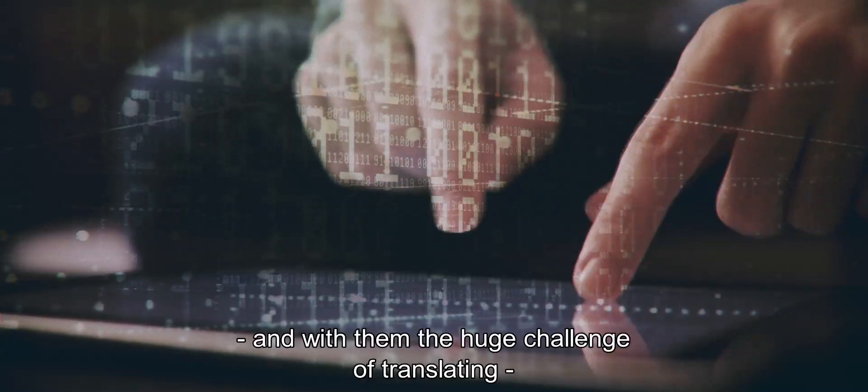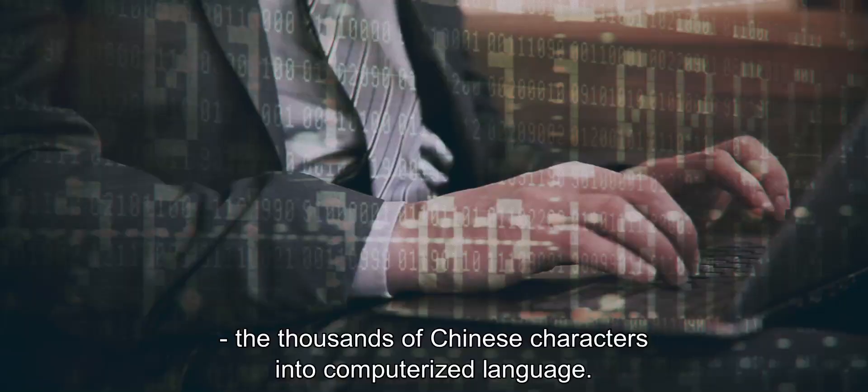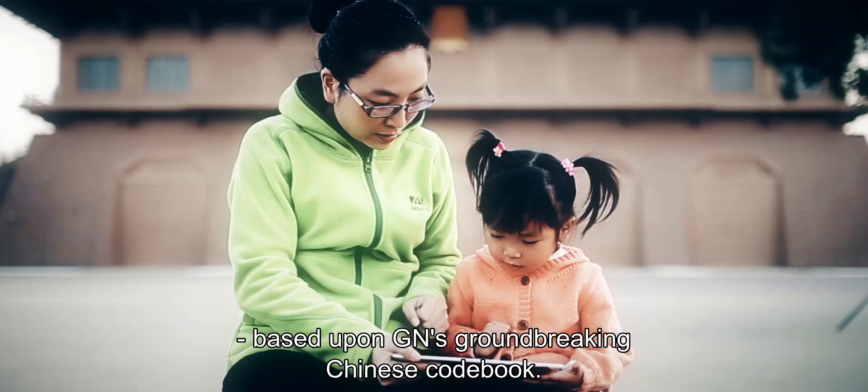One hundred years later, the first computers appear in China, and with them the huge challenge of translating the thousands of Chinese characters into computerized language. The problem is solved using a new code based upon GN's groundbreaking Chinese codebook.